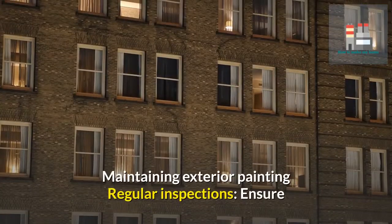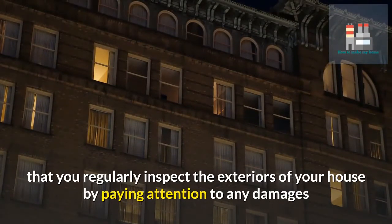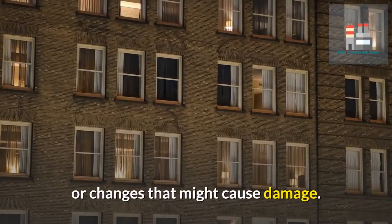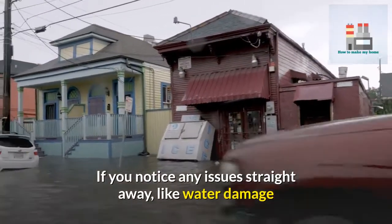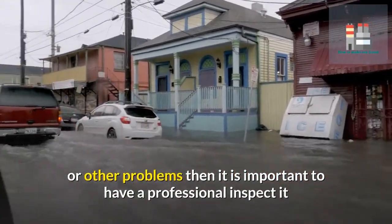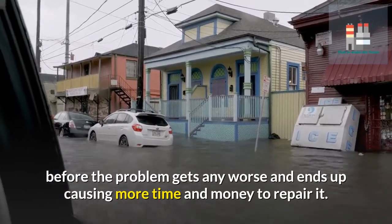Maintaining exterior painting — regular inspections. Ensure that you regularly inspect the exteriors of your house by paying attention to any damages or changes that might cause damage. If you notice any issues straight away, like water damage or other problems, then it is important to have a professional inspect it before the problem gets any worse and ends up costing more time and money to repair.